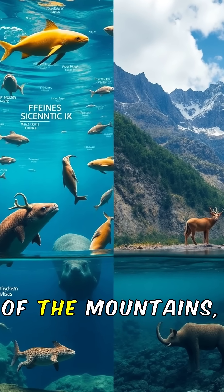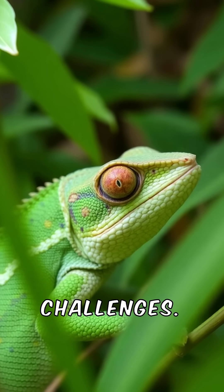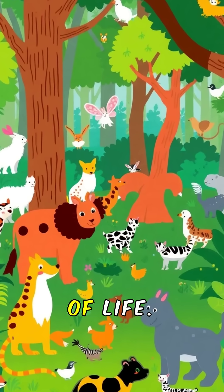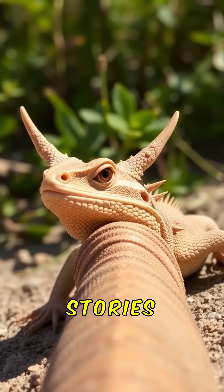From the depths of the ocean to the heights of the mountains, survival is key. Each species has its own way of navigating threats and challenges. Some use speed, others use poison, and some even use teamwork. Every creature plays a role in the tapestry of wild life. So keep your eyes open and appreciate the wonders of nature. Hit that subscribe button for more incredible stories from the wild.